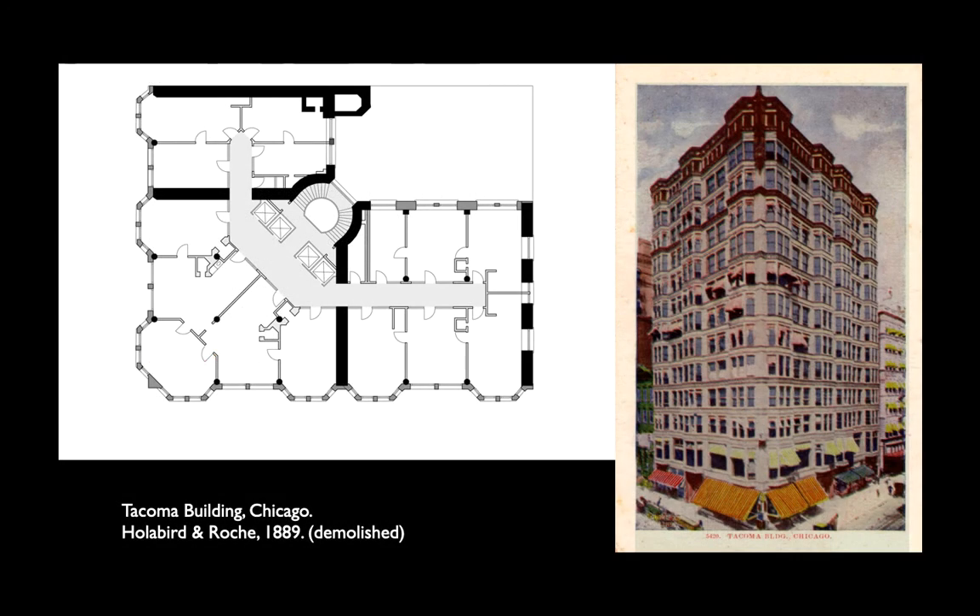If we go back and look at early skyscrapers, we see plans that look very different from what we expect today. Today we usually see tiny steel or concrete columns and very thin curtain walls. Back in the 1880s, those would have been supplemented by giant brick walls. In the Tacoma building, you can see four walls made out of solid masonry, 18 to 24 inches thick. These walls were spread throughout the entire building.